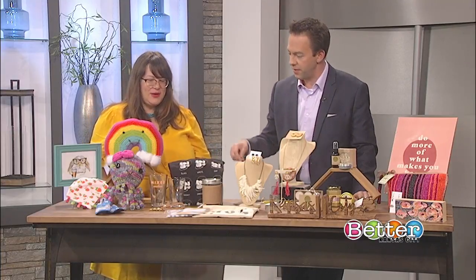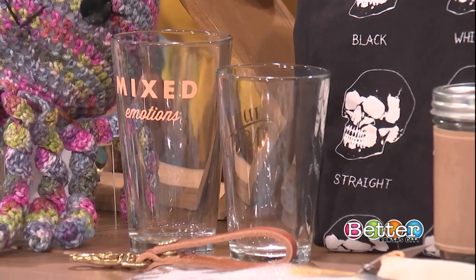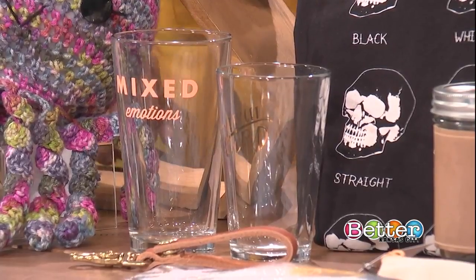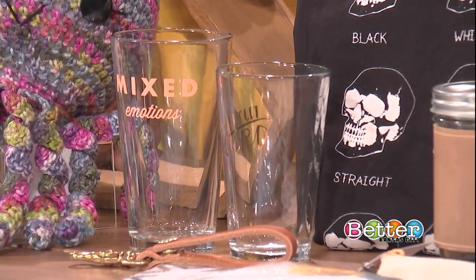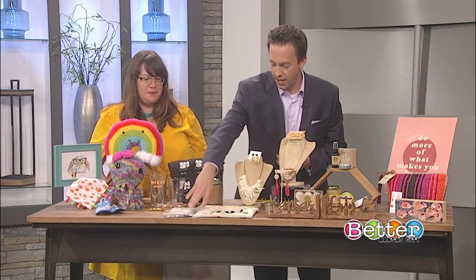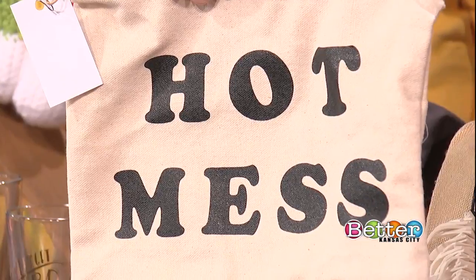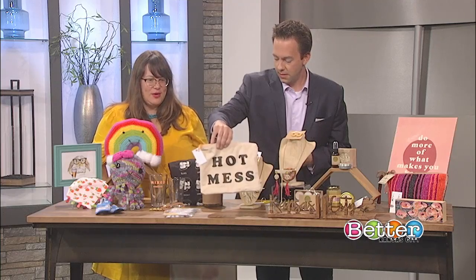We have our pint glasses here — this is kind of for the edgy mom, right? Mixed emotions and 'Let's Get Weird' on those pint glasses. That's by Black Lab Studios — she's really fun. And maybe while we're getting weird we can also be a hot mess. That's a little makeup bag — whatever you want to put in that hot mess bag — also by Black Lab Studios.